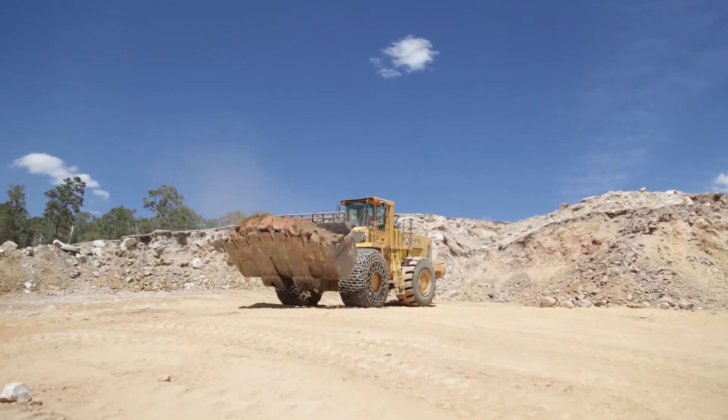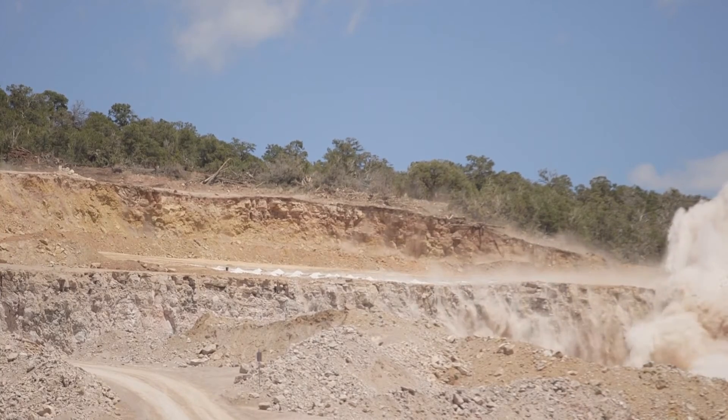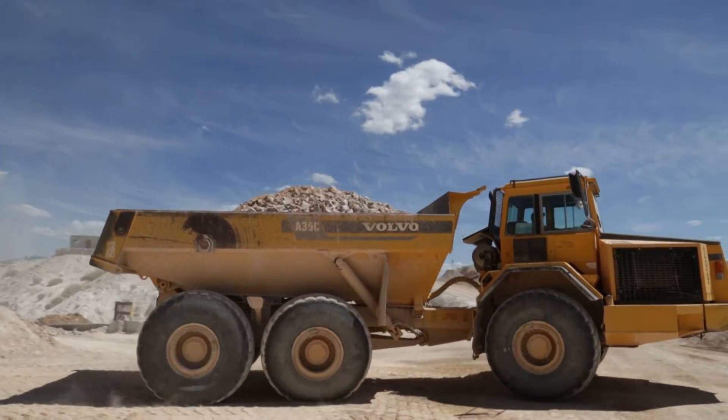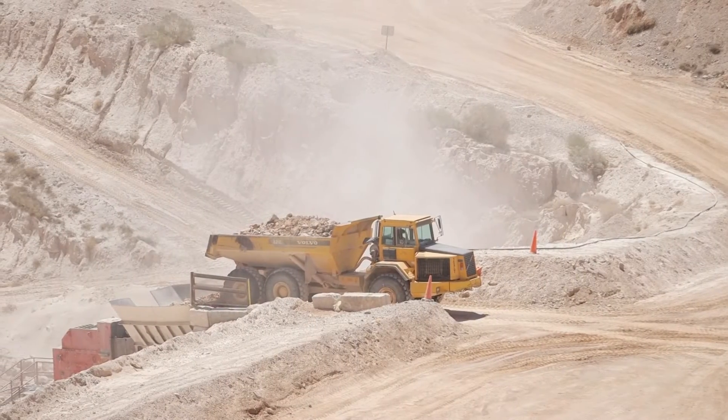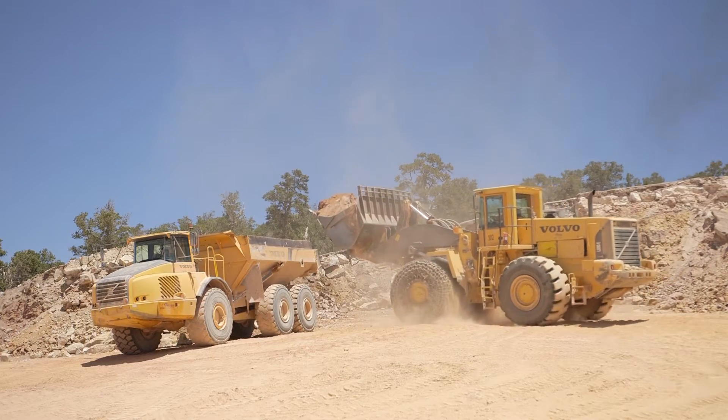What we need in equipment here is something that's efficient and reliable. A quarry environment is just harsh for a lot of reasons — one is the dust. Dust is hard on engines, dust is hard on bearings, whether it be on the crusher itself or on the machines. It eats things, it tears things up. We're at a high altitude — we're almost 7,500 feet here — which there's not a lot of pits, especially in New Mexico, that are at this altitude working.